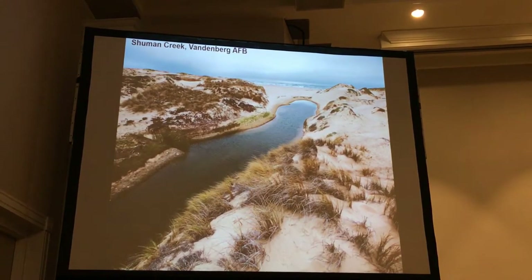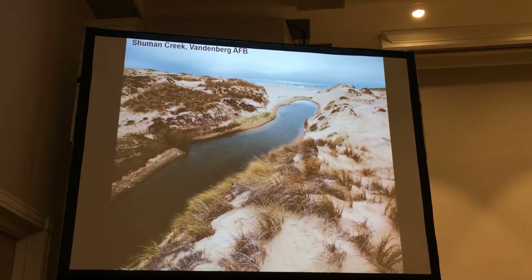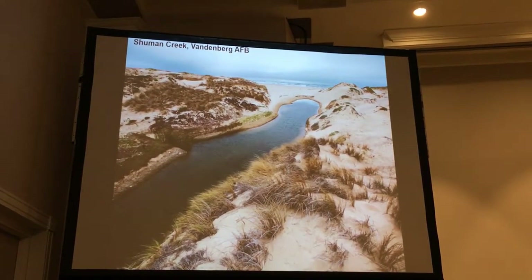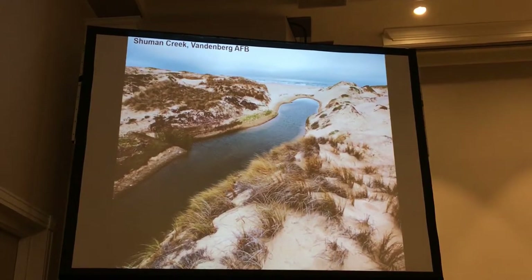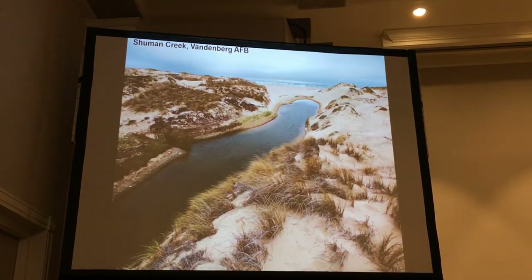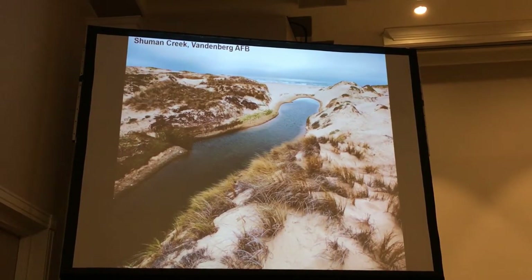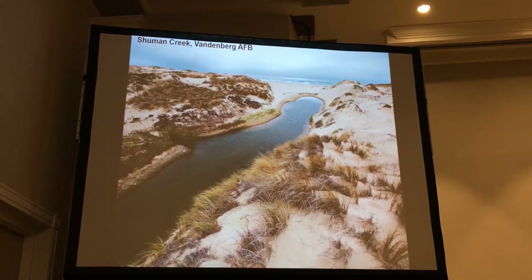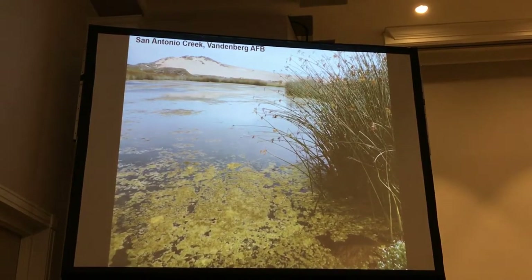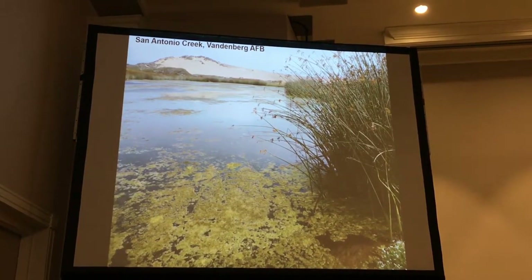In the winter, when you get big rain events, the sandbar breaches and it turns into a fully tidal system, and the Tidewater Goby can handle that as well. I've caught gobies in zero parts per thousand salinity and very hyper-saline conditions at 65 parts per thousand. They're really a hardy fish. But there are just a few sites that are considered pristine, and it really shows what California used to look like prior to development.